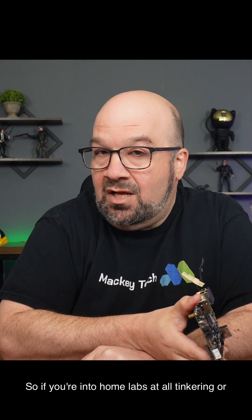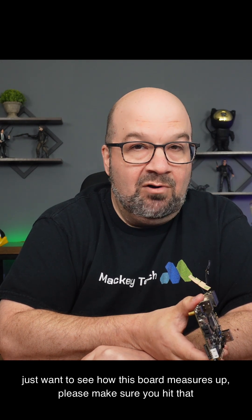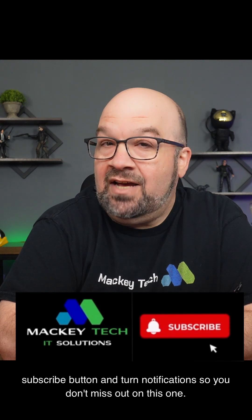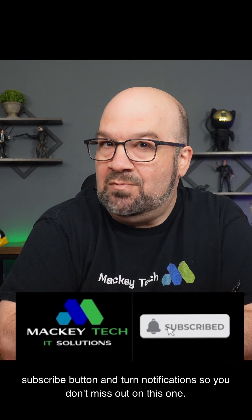So, if you're into home labs at all, tinkering, or just want to see how this board measures up, please make sure you hit that subscribe button and turn on notifications so you don't miss out on this one.